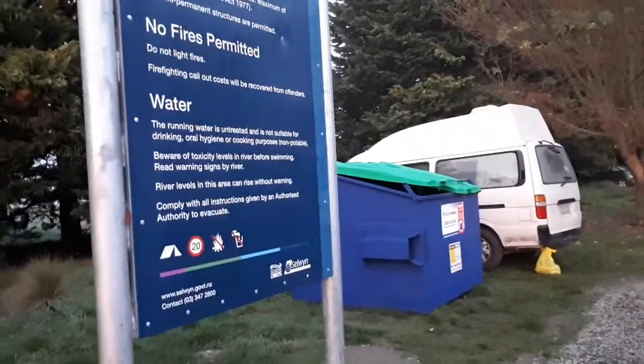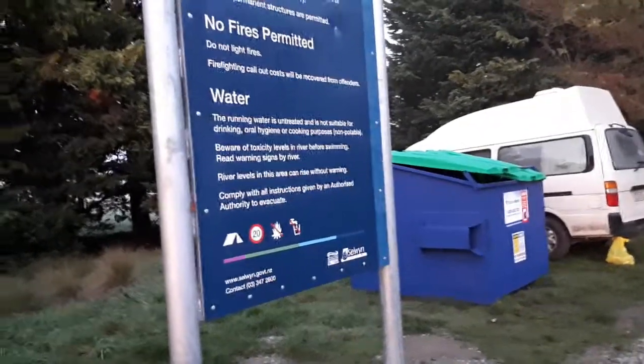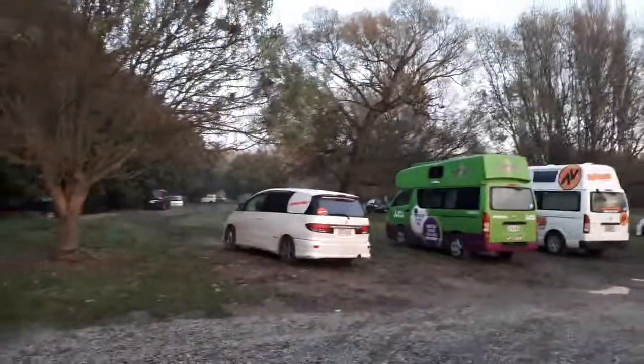I am now at one of the New Zealand campsites. I think the name is called Chamberlain Fort Reserve Campsite. Here is what the campsite looks like.